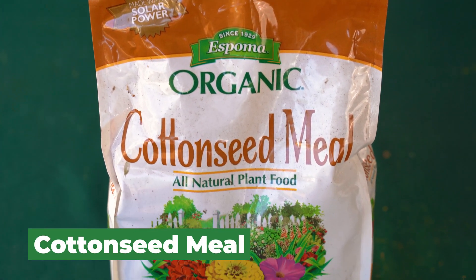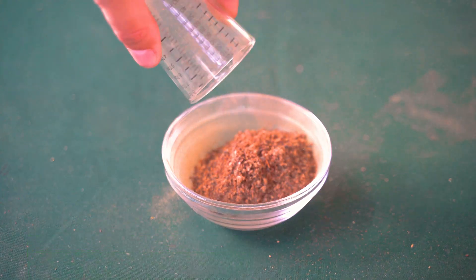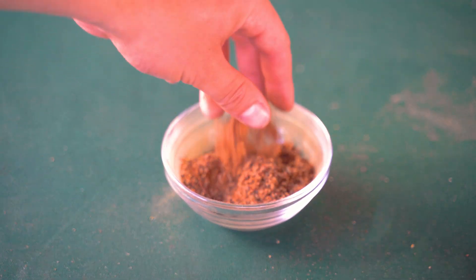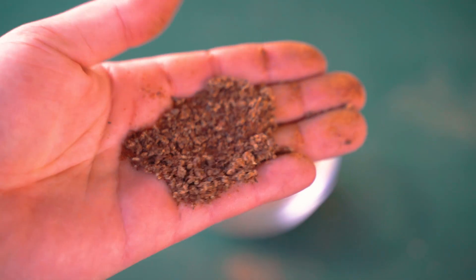Next up is cottonseed meal. If you don't want to use an animal-based fertilizer, both alfalfa meal and cottonseed meal are fantastic options. This one is produced from the waste stream of cottonseed oil production — a repurposed product that would otherwise be composted or landfilled. Its NPK ratio is 6-2-1: 6% nitrogen, 2% phosphorus, and 1% potassium. That makes it a good fall application. Cottonseed meal also has a mild weed suppressant effect, so putting it down in fall lets the nitrogen become bioavailable and suppresses weeds. Combined with a cover crop, it will be ready to go by spring.